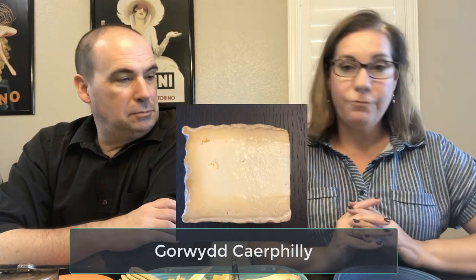So let's go ahead and start out with the Gorwith Kerfili. This is actually an aged Kerfili — we couldn't find just a regular non-aged one, so I thought I'm just taking what I can get and we'll give that a try. It's aged for about three to four months and this is a cheese from Wales.